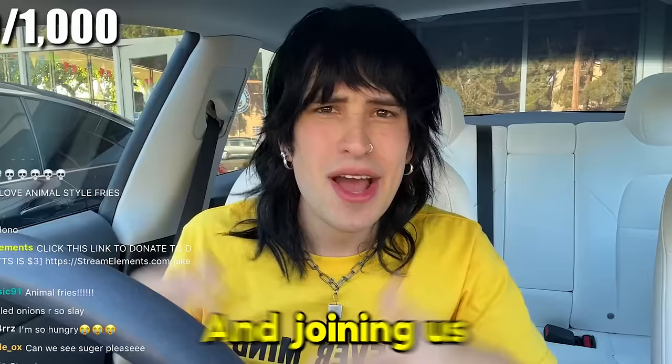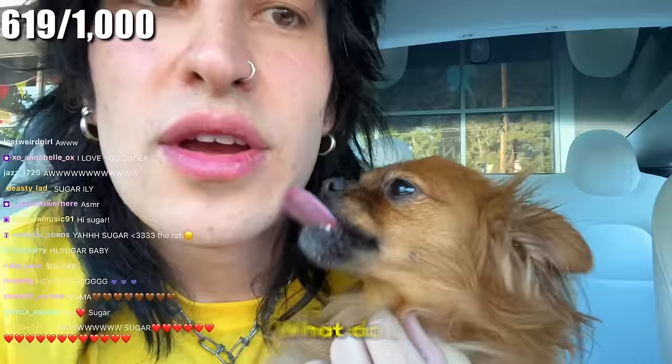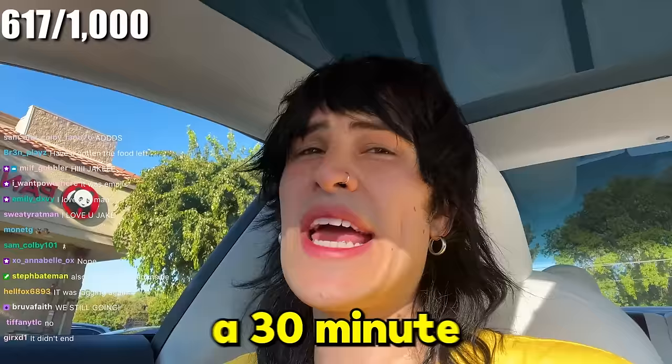Joining us is a very special guest — Mr. Sugar Yummy, my little dog. Say hi, Suge — I'm gonna get you a burger patty. One thing I hate is that every time you go to In-N-Out it's like a 30-minute wait to even get your food. It's because they make each patty fresh. Like, dude, just give me a frozen one — I want my food!